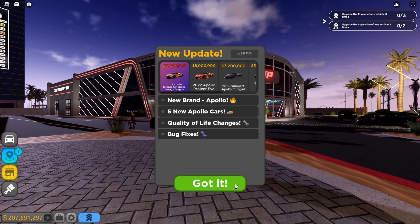This is the 2008 Gumpert Apollo, priced at 750,000. The vehicle stats are 223 miles per hour, 32% acceleration, 46% handling, 50% braking, 36% traction, and 38% net traction. We're gonna purchase this bad boy!